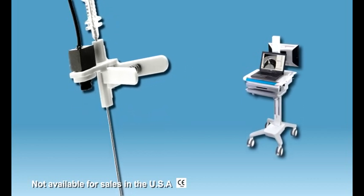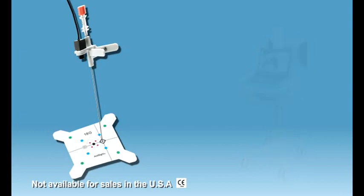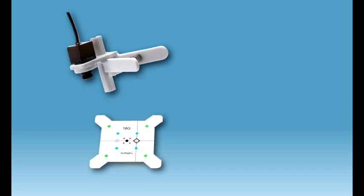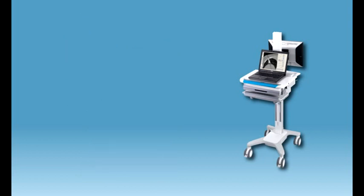Introducing ActiSight, an add-on navigation system for percutaneous CT-guided procedures. The ActiSight system features a single-use miniature video camera and patient reference sticker, as well as a dedicated medical cart equipped with a computer workstation and advanced navigation software.